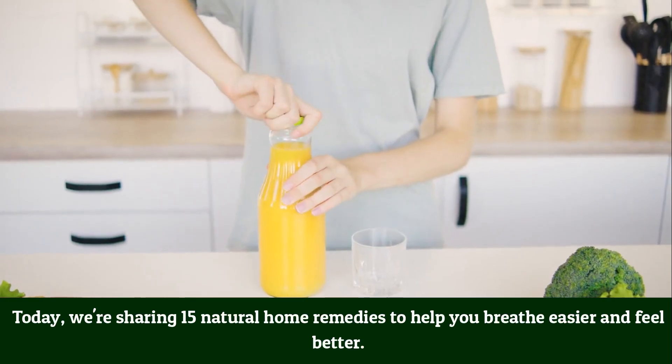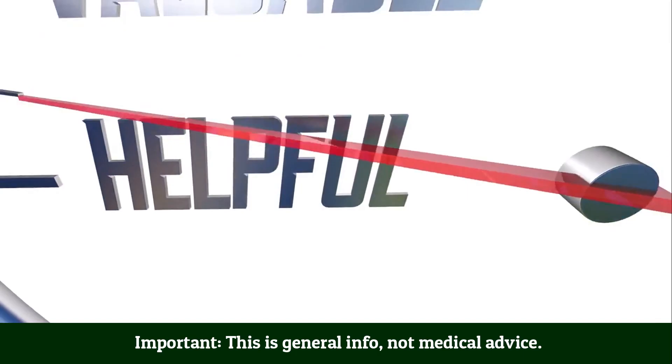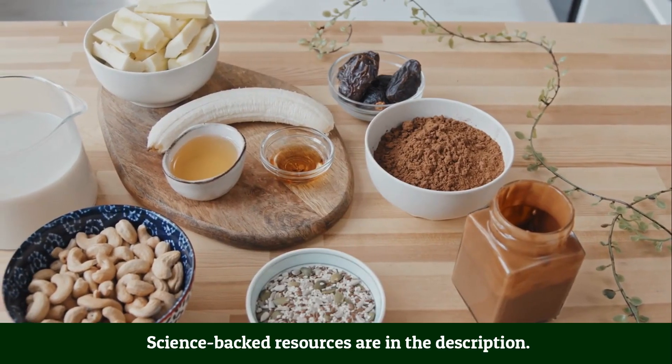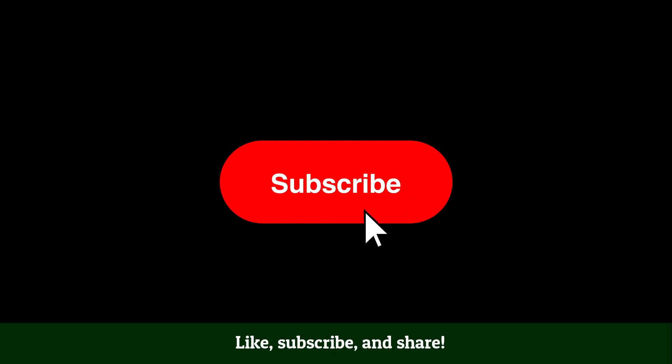Today we're sharing 15 natural home remedies to help you breathe and feel better. Important: this is general info, not medical advice. Consult a doctor if symptoms worsen. Science-backed resources are in the description. Looking for natural allergy relief? Like, subscribe and share.